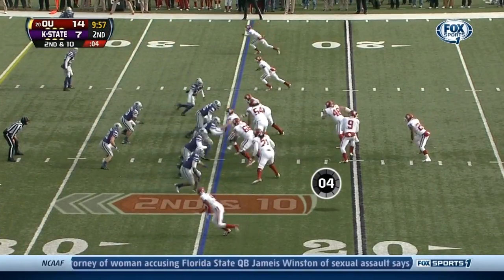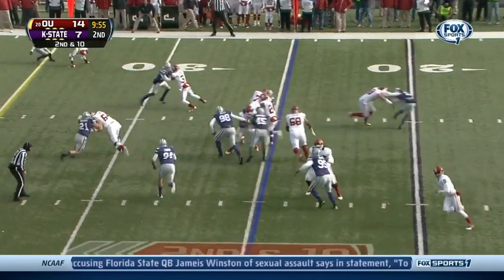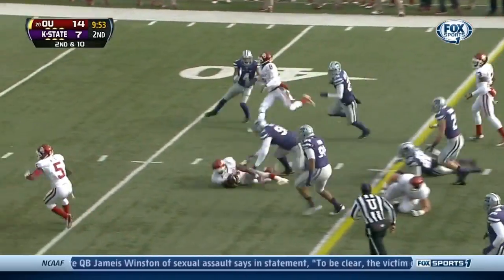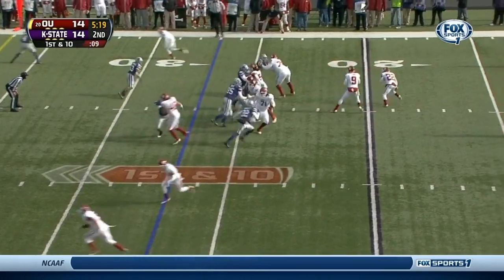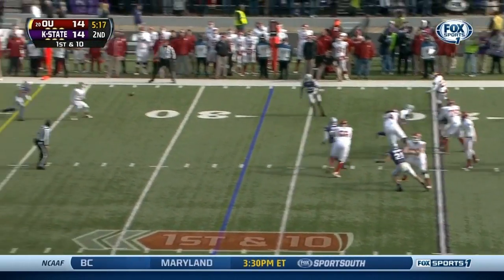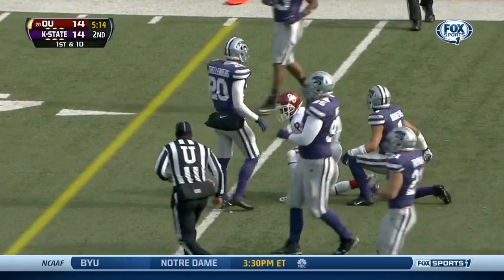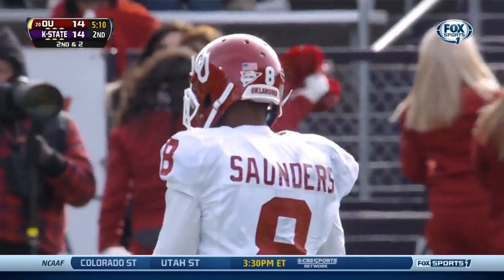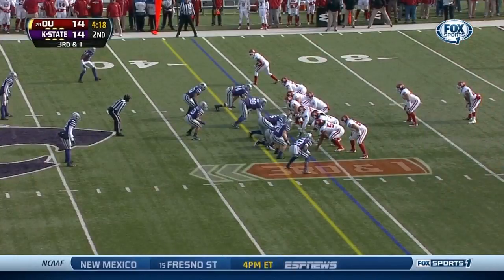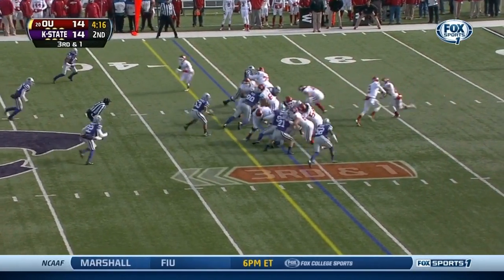Second down and ten, big hole right side — and tripped up is Clay. Boy Finch in the backfield with Knight, stands up and throws a dart — beautiful throw at the 34-yard line. Jalen Saunders with the reception. Oklahoma needs to get this first down and keep these chains moving.